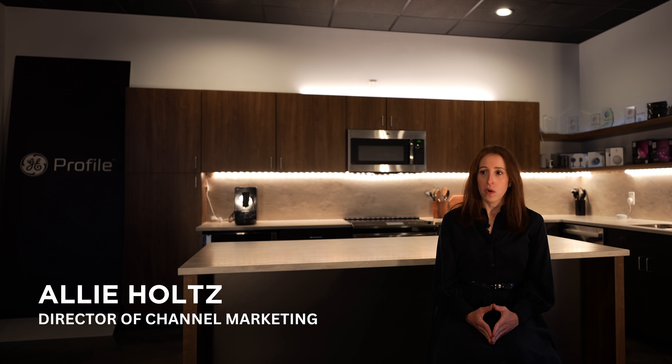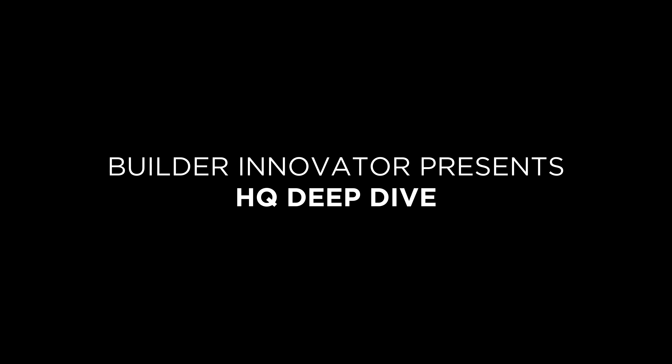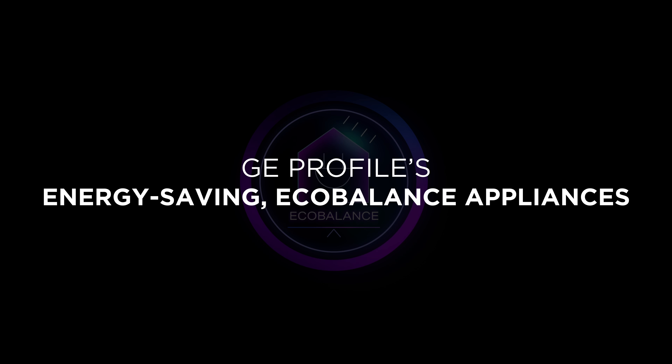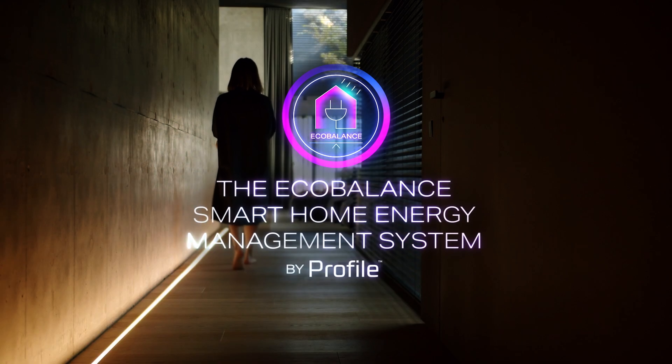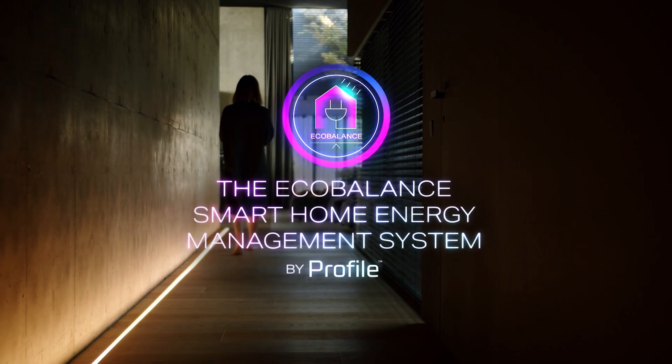It just starts with a question: how can I incorporate energy management into my builds? So with GE Profile, we've launched EcoBalance, which will be a whole home solution to help builders build an energy efficient home.